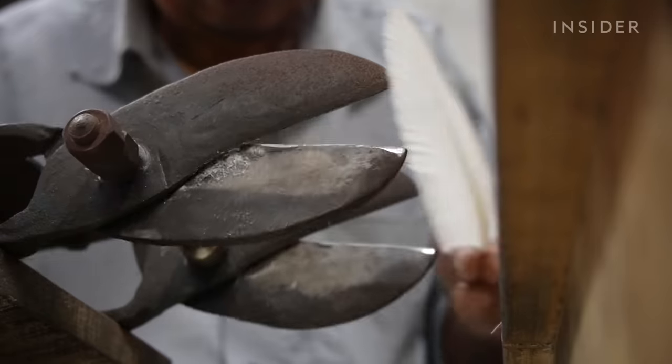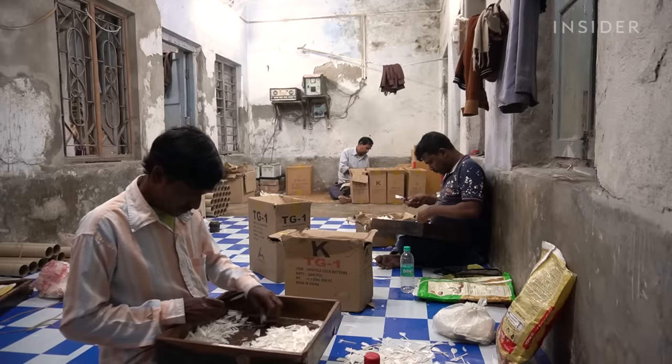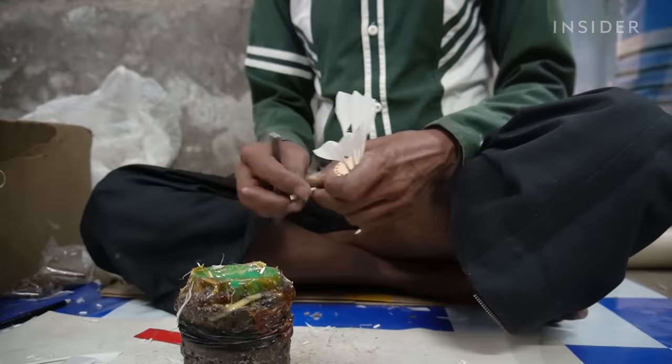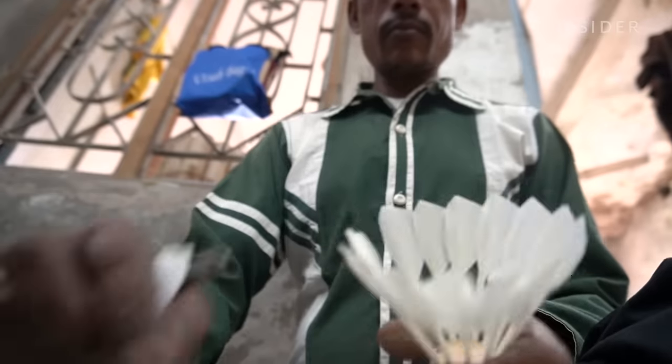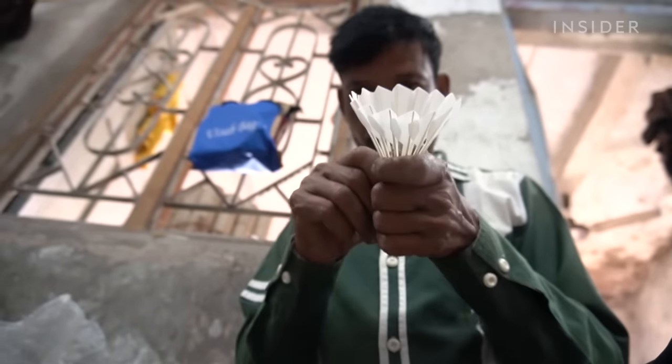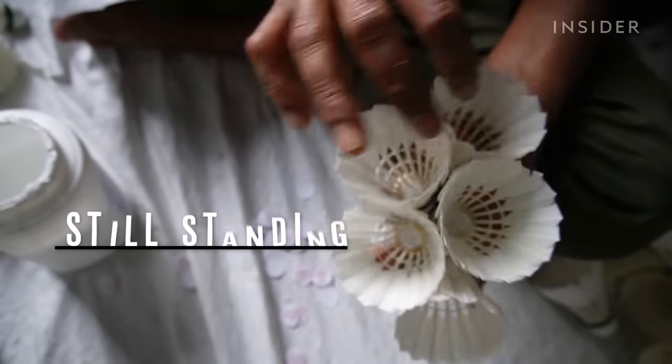The area used to be filled with over 500 small factories, like Dodo Shuttles. But foreign competition and growing demand for synthetic shuttlecocks have forced many to close, and scores of workers have left to find higher paying jobs. We visited West Bengal to see how India's shuttlecock capital is still standing.